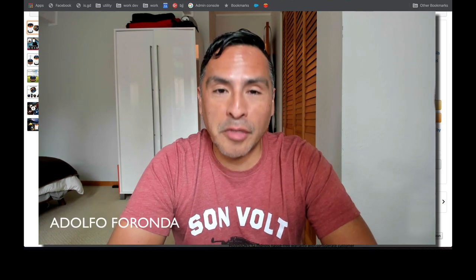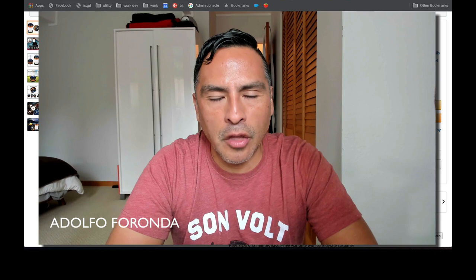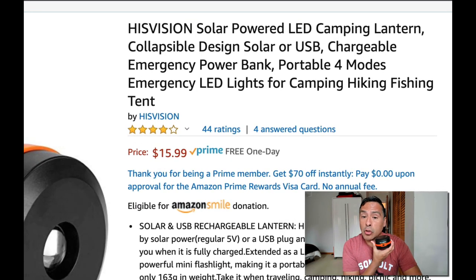Welcome to Nerdstalker. I am Adolfo Feronda — @nerdstalker on Twitter, nerdstalker TV on YouTube and all the places. Subscribe and hit the like. We're reviewing the HiVision portable lantern: solar-powered LED camping lantern, collapsible design, solar or USB chargeable, emergency power bank.